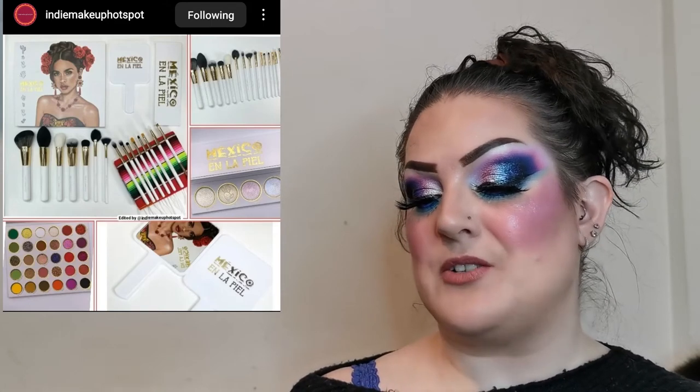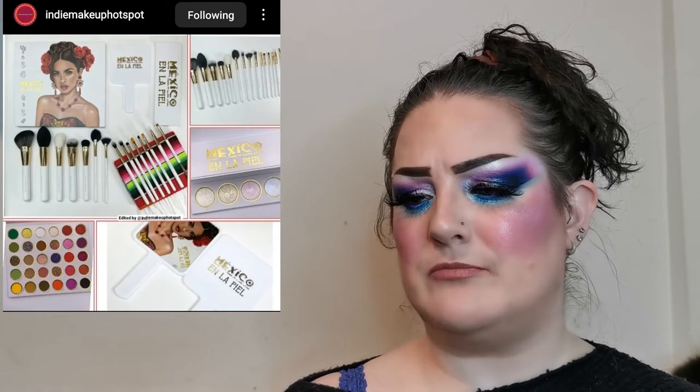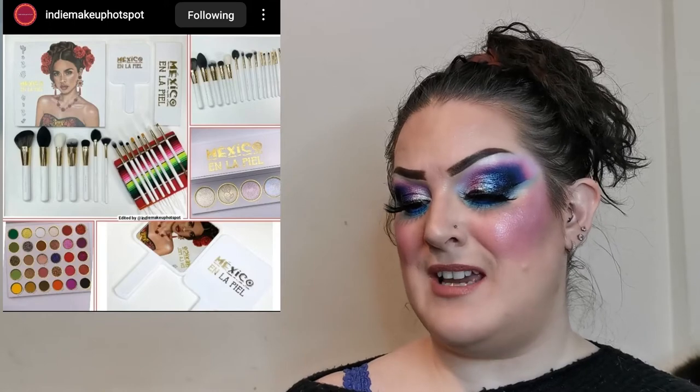Next up is a non-Halloween release from JC Cosmetics — their Mexico and La Piel collection. There's a 30-shade eyeshadow palette with mattes, shimmers and glitters retailing for $44.99 US; a highlighter palette also at $44.99; a 15-piece brush set for $49.90; and a mirror for $9.99. I think this is a beautiful looking collection — the palette reminds me a little of the Curious Place culture palette. I love the look of the highlighter palette.